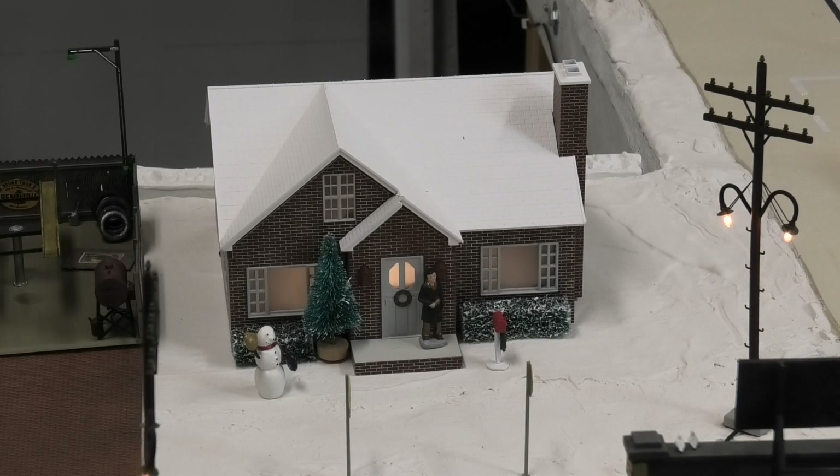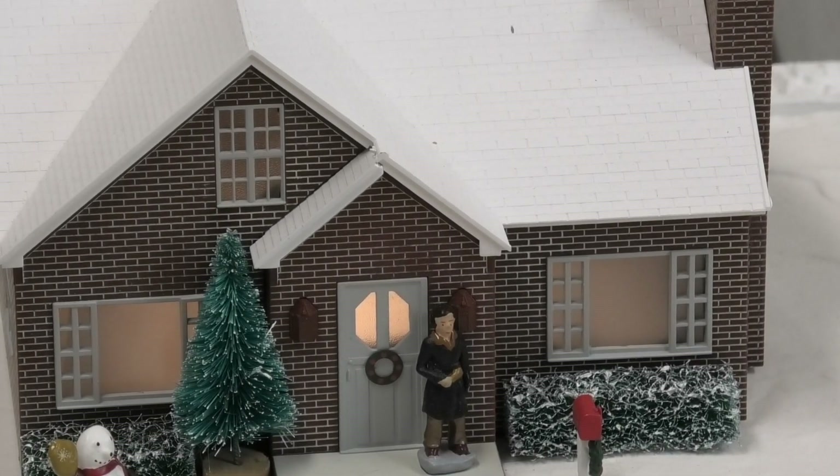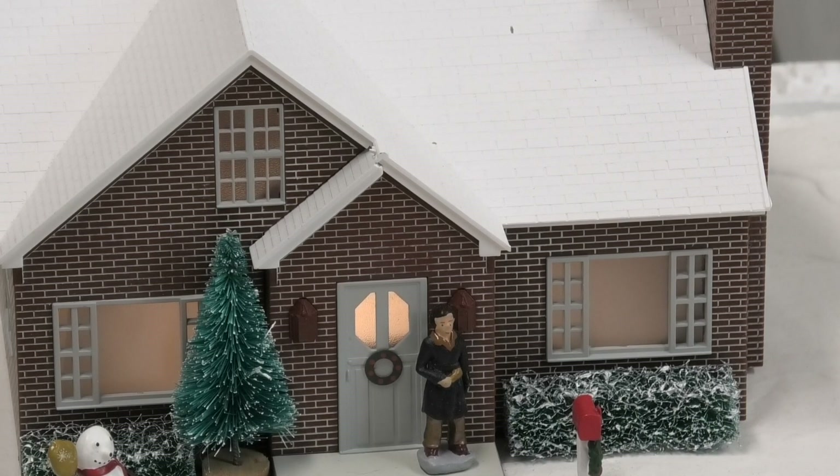The second problem is that the windows are transparent when received from Lionel, so you can look inside the house and see that it's empty and doesn't have a floor. Also, the light leaks out under the house. To fix these problems I used two Woodland Scenics products: the light diffusing window film kit provides opaque film to cover the windows so you can't see in, and the light blocking kit provides materials for blocking light leaks. Finally, the Lionel light isn't really bright enough to illuminate the interior realistically, so I added a Woodland Scenics Just Plug stick-on light to make it brighter.